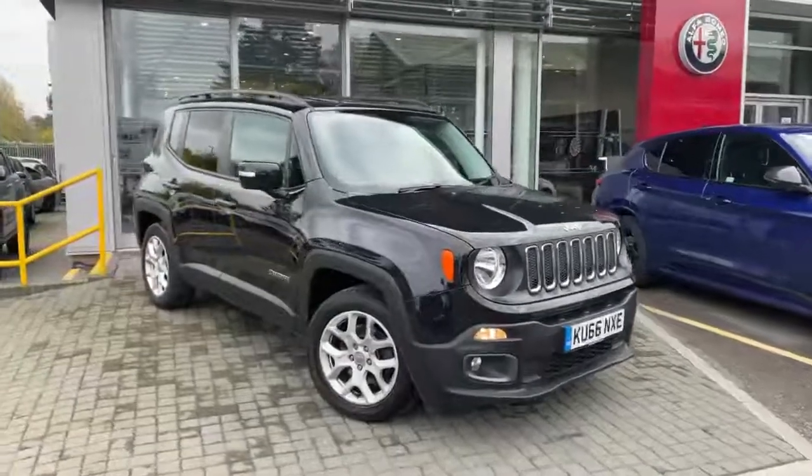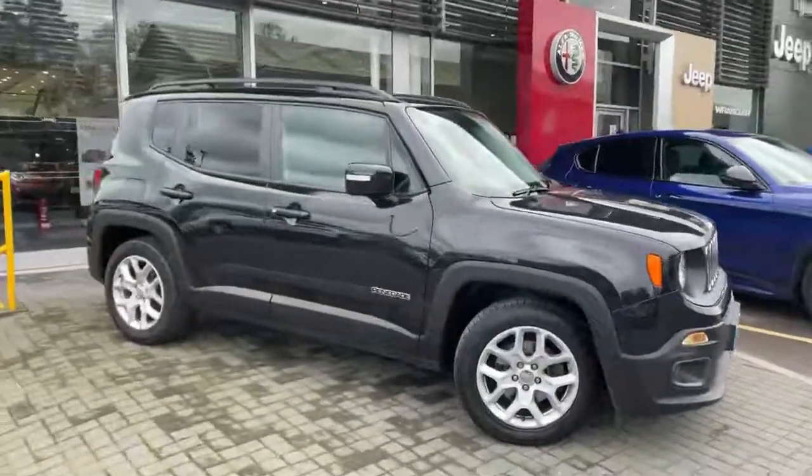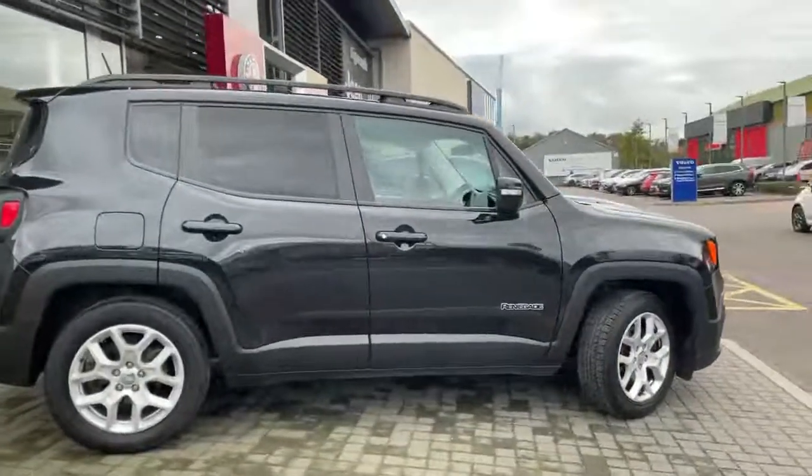Standard vehicle features include front and rear fog lights, alloy wheels, roof bars, dark tinted windows, and rear parking sensors.